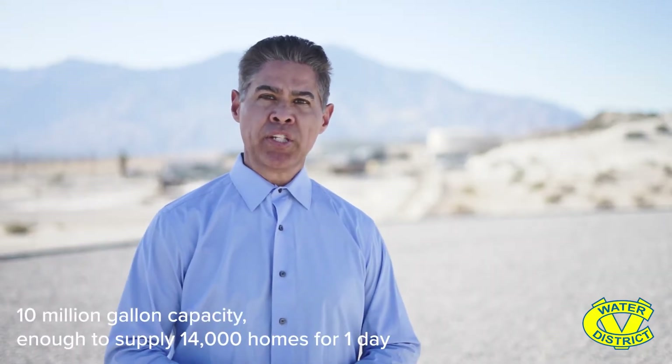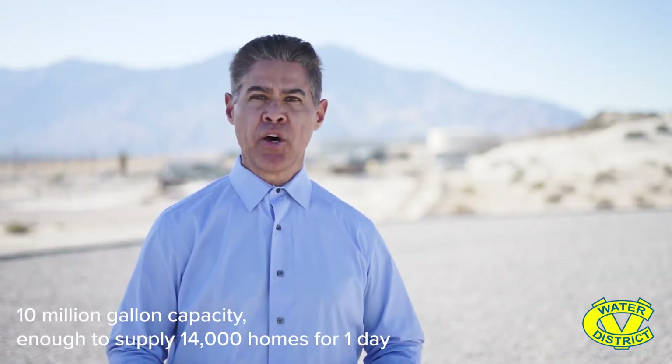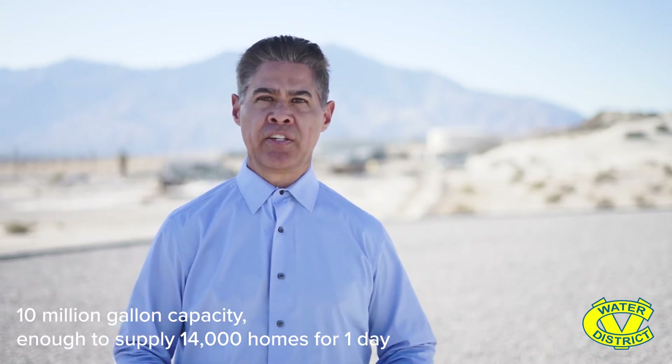This tank has 10 million gallons of storage, so that means we can supply about 14,000 homes with water for one day during an average day. In addition, this particular tank was designed to resist seismic forces. The San Andreas Fault is located about two and a half miles north of this tank, so this tank was designed to resist that earthquake. In fact, there's about three million gallons of empty space above the water level, which will allow any water in the tank to slosh back and forth without destroying the tank during an earthquake.